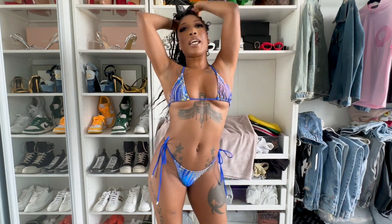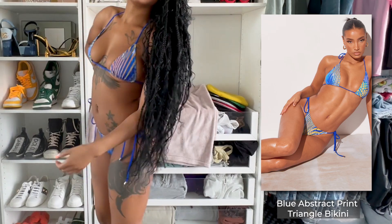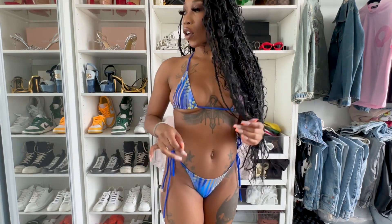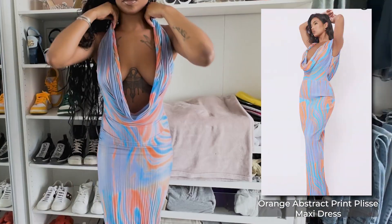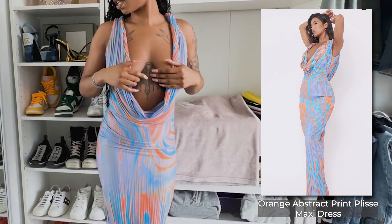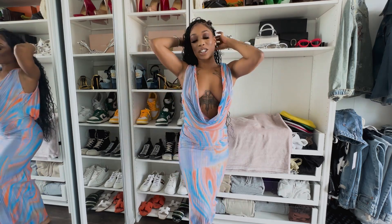This bathing suit is super cute — I really wanted a blue bathing suit and the royal blue is really hitting. Literally tomorrow I'm gonna be in Jamaica, I'm so excited! This is my favorite dress — my favorite thing I got. I love this dress so much. I thought it looked so elegant and classy, and it's definitely giving dinner vibes.